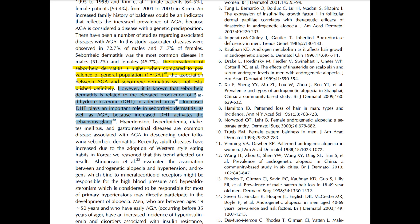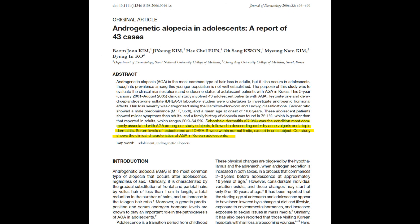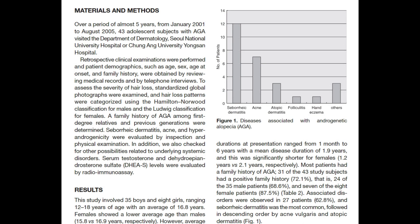The connection between androgenetic alopecia and seborrheic dermatitis, while evident, has not been definitively established. The study's authors note it is known within the scientific literature that seborrheic dermatitis is related to elevated production of DHT in affected areas, referencing an academic paper titled 'Androgenetic Alopecia in Adolescents: A Report of 43 Cases,' which further establishes a correlation between seborrheic dermatitis, androgenetic alopecia, and acne — all coming together because of DHT.